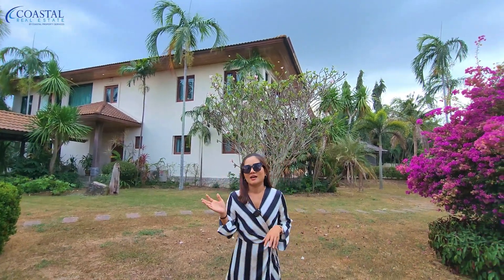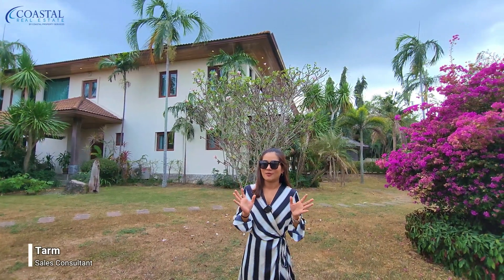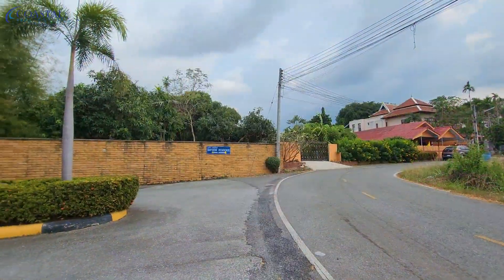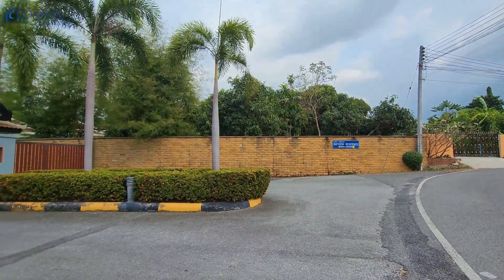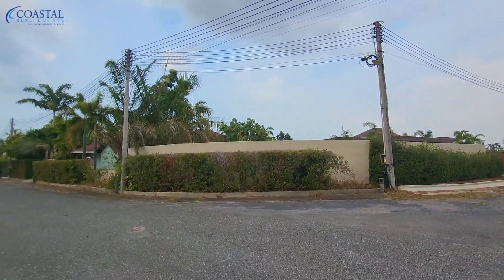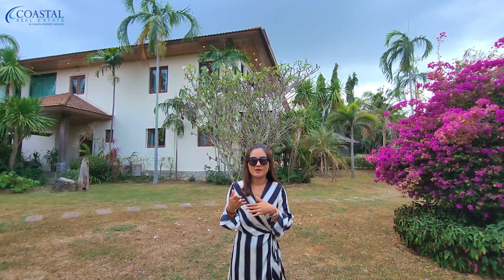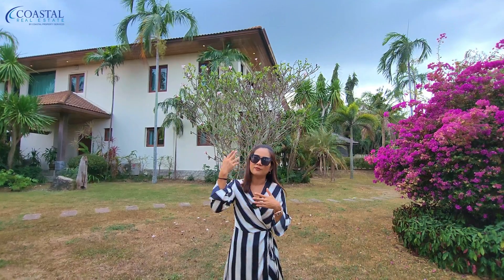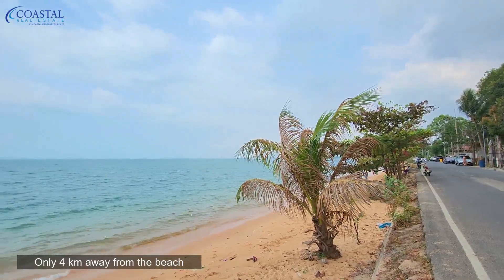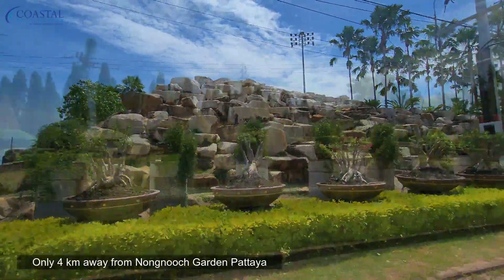Hi there, here is Tam from Coastal Estate. We are in the Bangsale area of Pattaya, at a village called Bayview Residence. It's a big village with mostly large houses. If you like privacy, it's not far from the beach — about four kilometers, or only 10 minutes away.